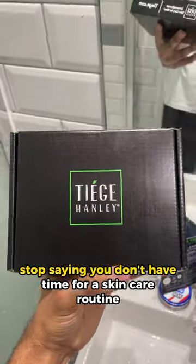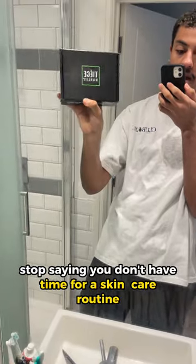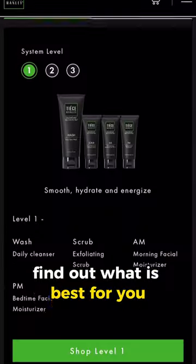That's it. Stop saying you don't have time for a skincare routine. Go check out Tiege and find out what is best for you.